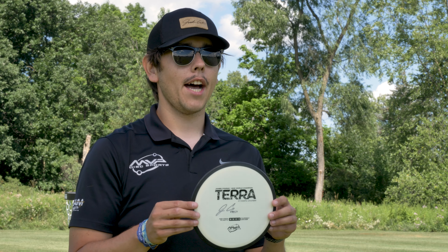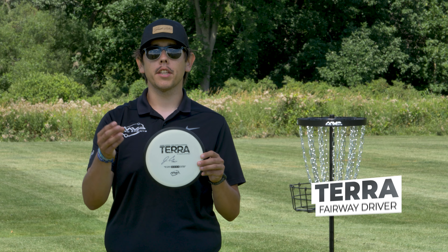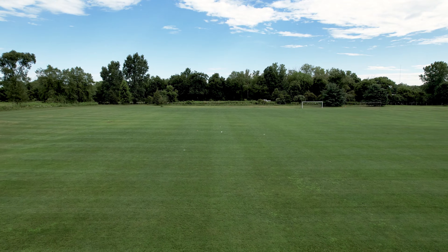Next up is the James Conrad neutron Terra. It reminds me of the thrill but it's just a little bit shorter and a tad less stable. So same thing — when I need that flex shot and I need that stability, I can always trust the neutron Terra.